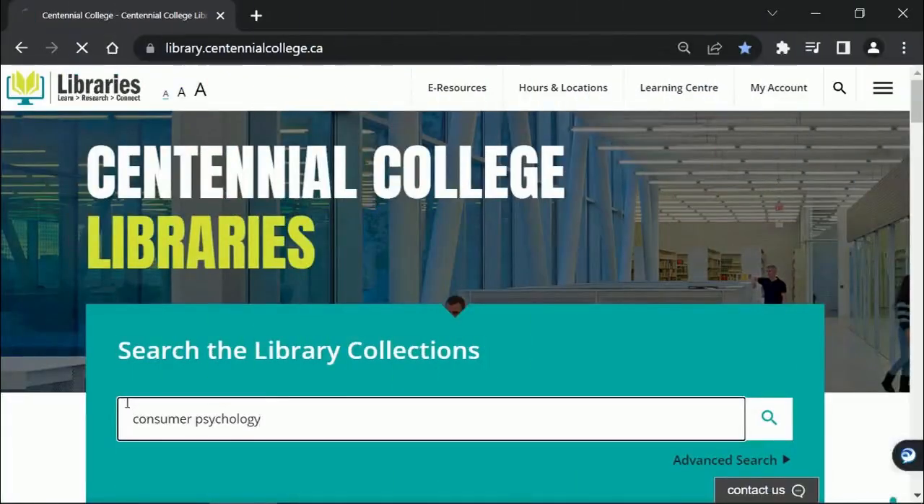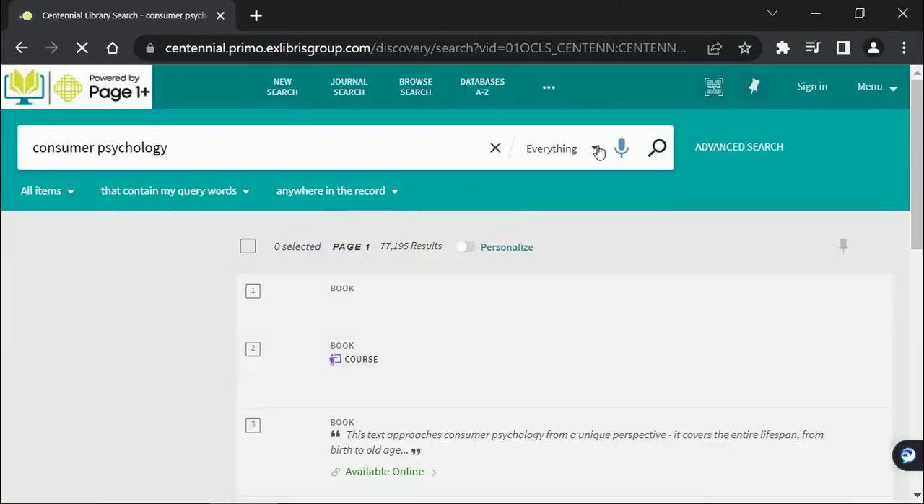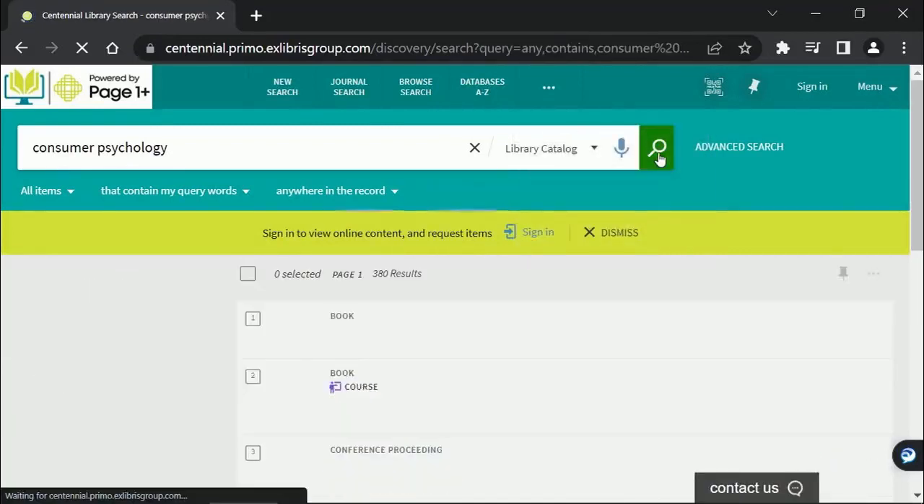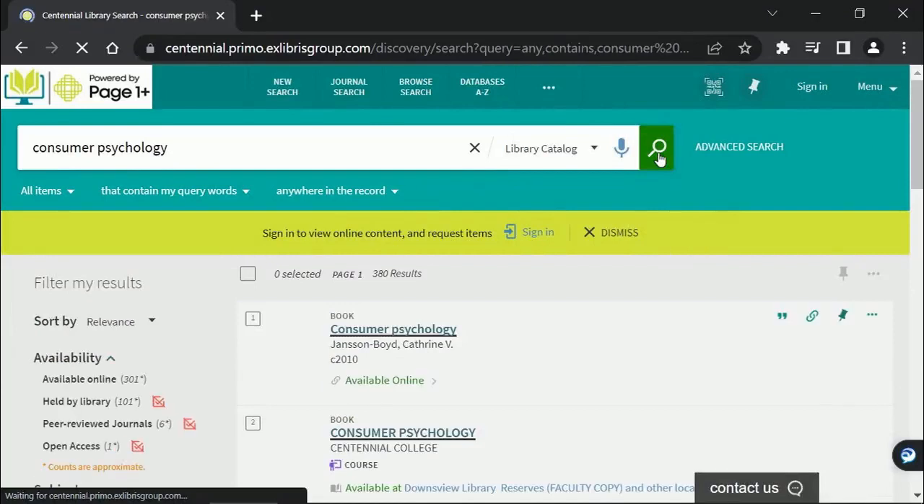On the library webpage, put your title into the main search bar and hit enter. From the next page, select Library Catalog from the drop-down list under Everything. Then click on the magnifying glass.